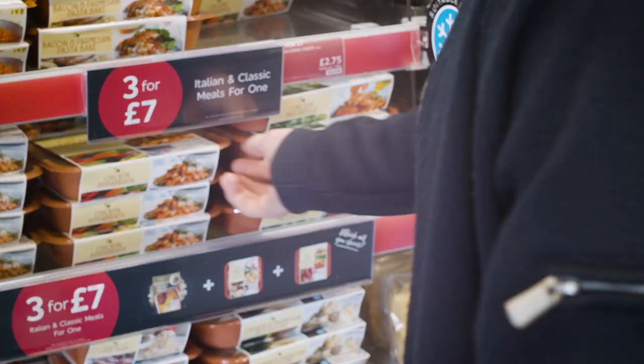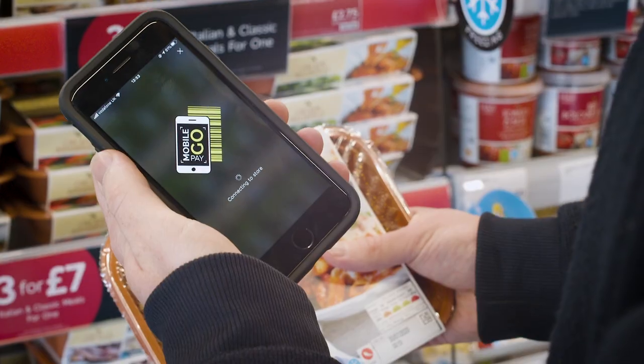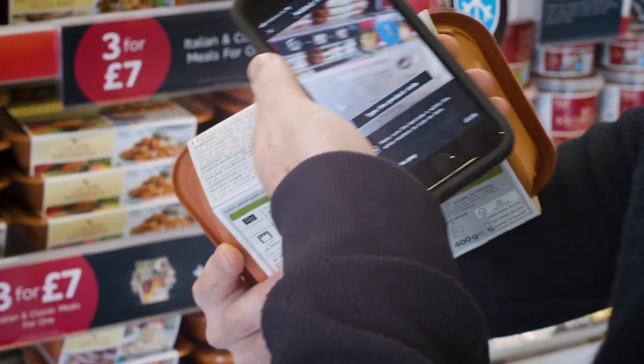It's lunchtime and what I want is to grab my items, pay for them and be out the door in a matter of seconds. So I use MobilePay Go which makes shopping so easy.